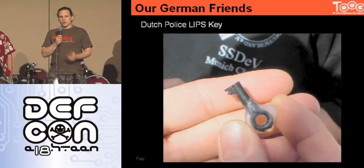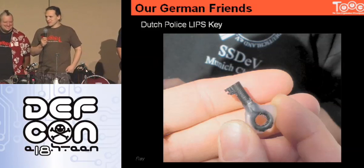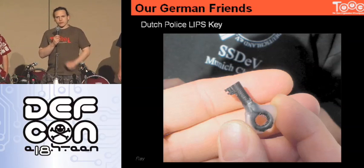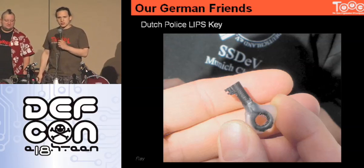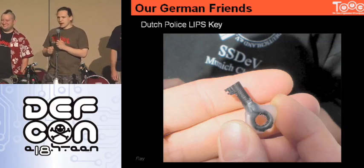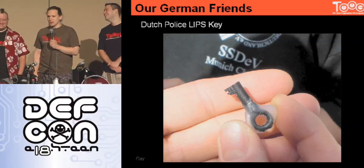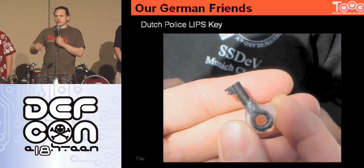Taking the measurements from a key we got somewhere, printing it on our 3D printer, and coming with a 3D printed key to Haar. So as you saw in the previous slide, we approached the police guys there and said, 'Oh, we printed your secret handcuff key. Can we try it on your cuffs?' Of course they were going, 'No, no, no, this is a secret key, you don't have it.'